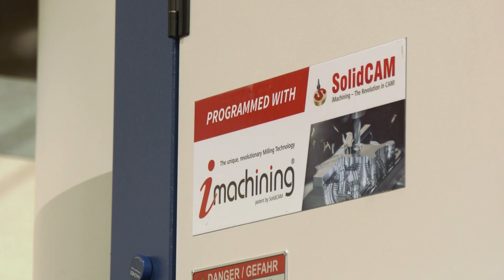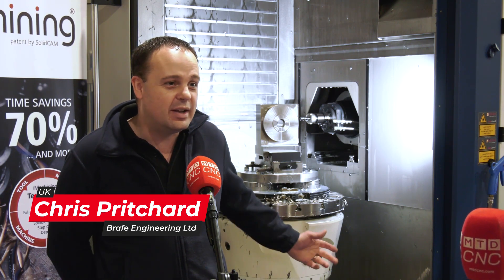It's absolutely paramount and they have to run seamlessly with each other. With all the technological advances you can get in the machinery, the CAD-CAM has got to be there to support it. Without it, you've basically got a standard three-axis mill.